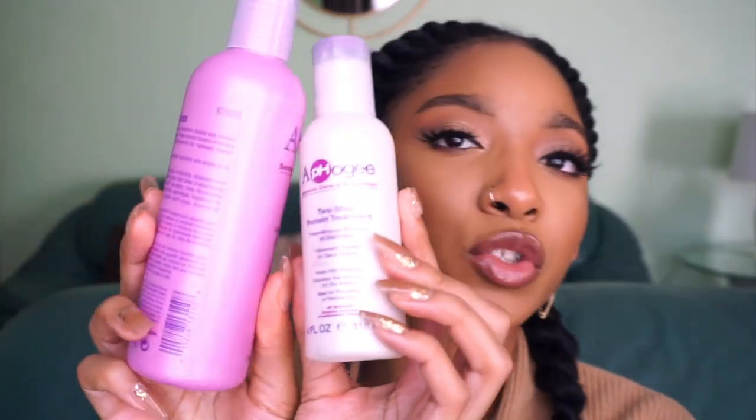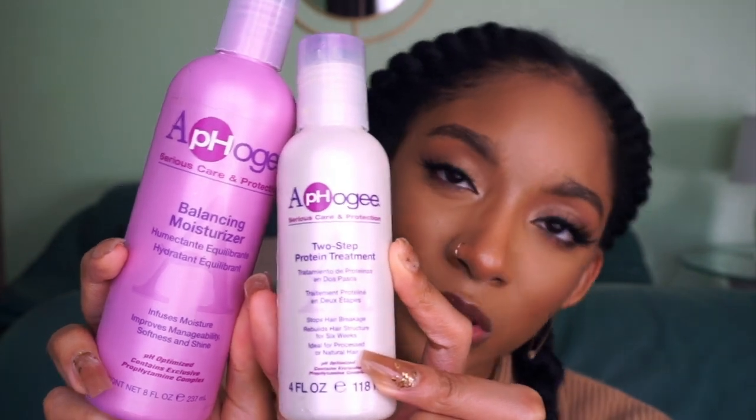These next products are tried and true — maybe to you, but not to me. They are the Afo-G two-step protein treatment. I'll be honest, I don't really do protein treatments; I just do deep conditions and protective styles. But protein treatments absolutely help with length retention, so I introduced this to my 2021 hair care regimen. I spray the protein on my hair, blow dry it until it gets really stiff, then rinse and follow up with the balancing conditioner. I did a protein treatment yesterday and my hair was so super soft — I'll be incorporating this every six weeks.